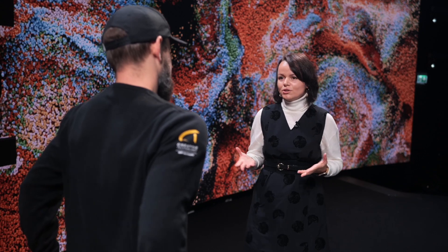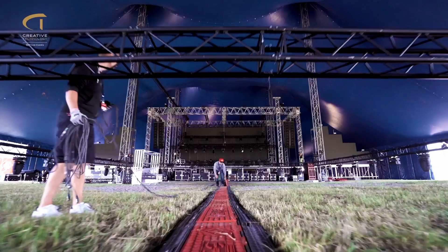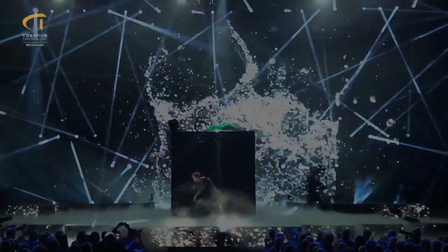Maybe for those who don't know, can you explain what Creative Technology is specialized in? Of course. Creative Technology is part of the NEP group, and we specialize in audio, video and lighting solutions for live events and system integrations. During the summer months, we focus a lot on festivals, concerts and music tours.